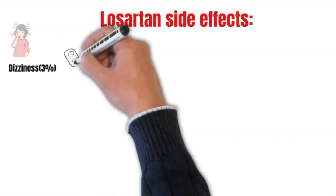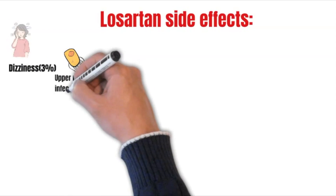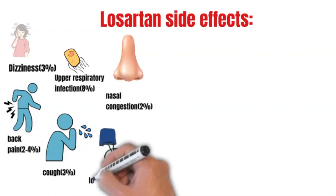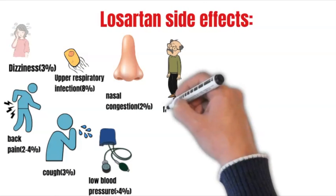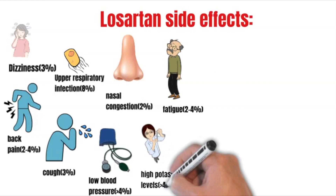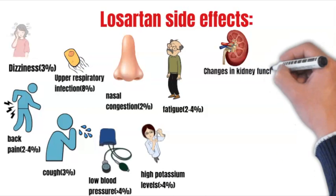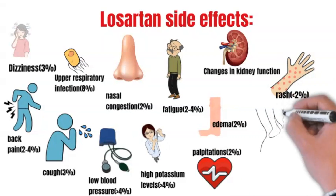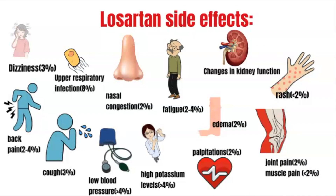Common side effects of Losartan are dizziness, upper respiratory infection, nasal congestion, back pain, cough, low blood pressure, fatigue, high potassium levels, changes in kidney function, edema, palpitations, skin rash, joint pain, and muscle pain.